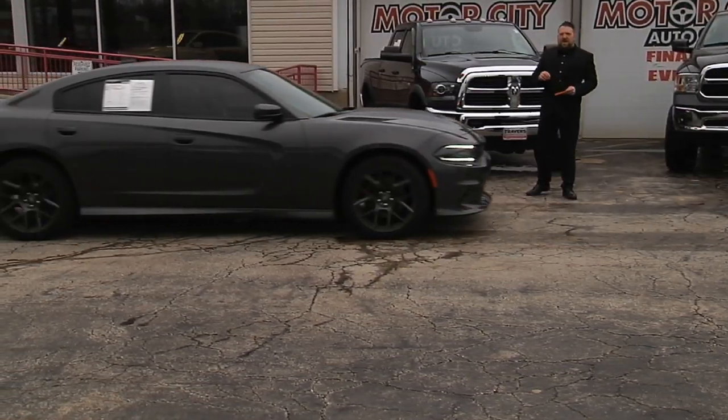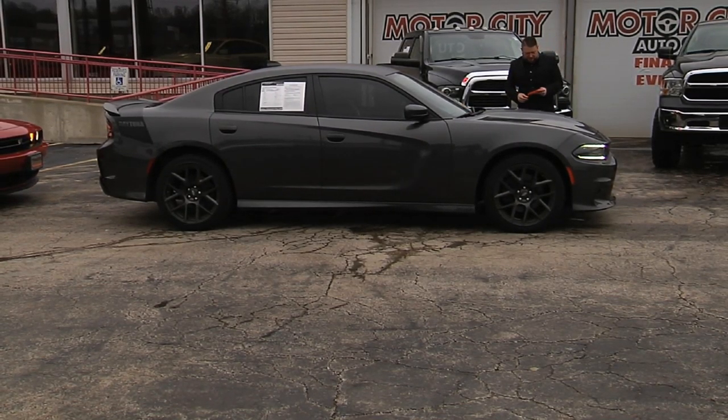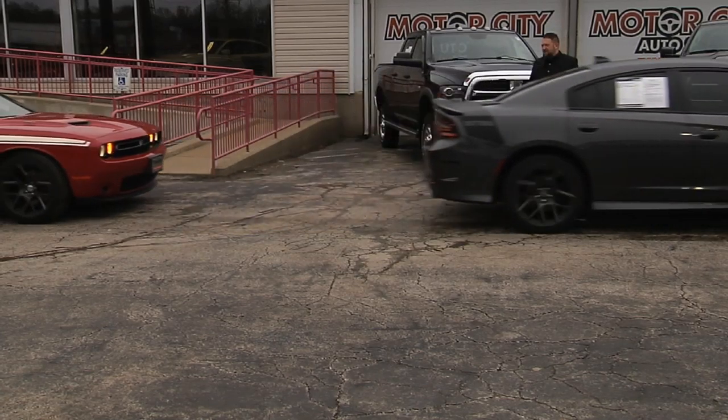Remember, you can view our inventory on stlmotorcity.com — we have over 20 pictures of each vehicle on our website. It's a beautiful 2018 Dodge Charger Daytona package with the Hemi, stripe, 20-inch wheels, super track pack, every option, with 30,000 miles.